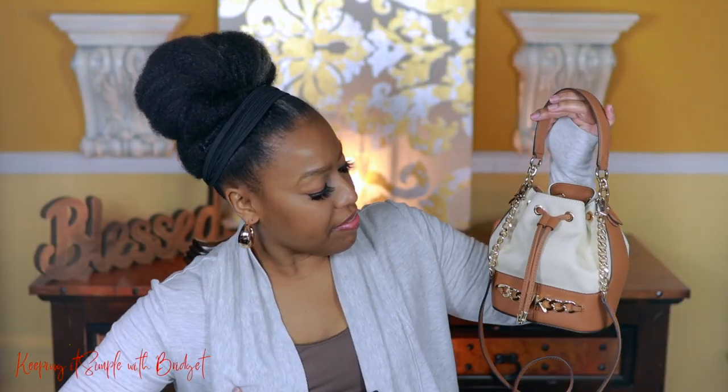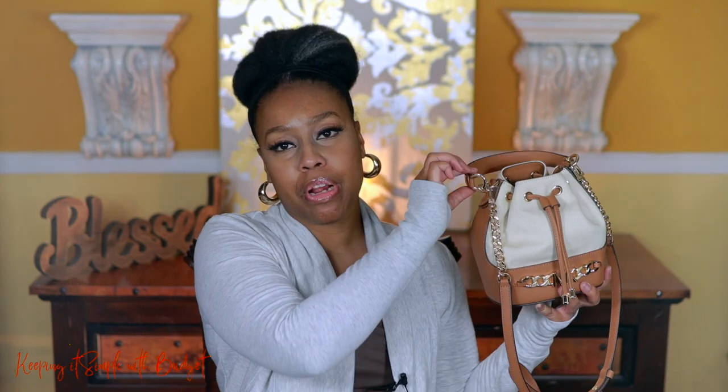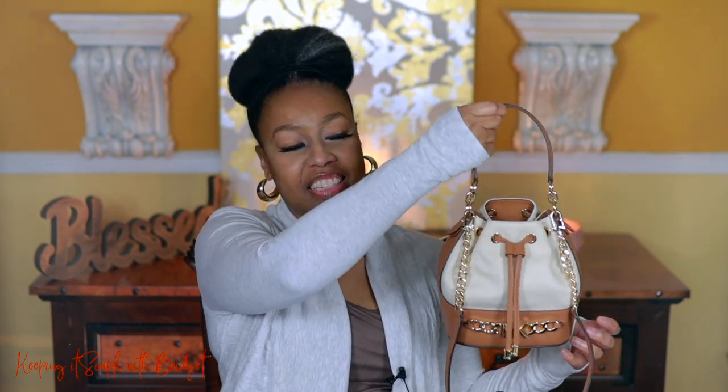Next up is my Devon bag — really cute. I like wearing this one when I'm wearing all white or all cream. I'm still a little nervous about it because the canvas makes me anxious even though I've Scotch-guarded it. It's not a lot of room inside; I have tissue paper stuffed in here. One strap is fixed and one is removable. I like to carry it when I'm going out to dinner — it looks super dressy.